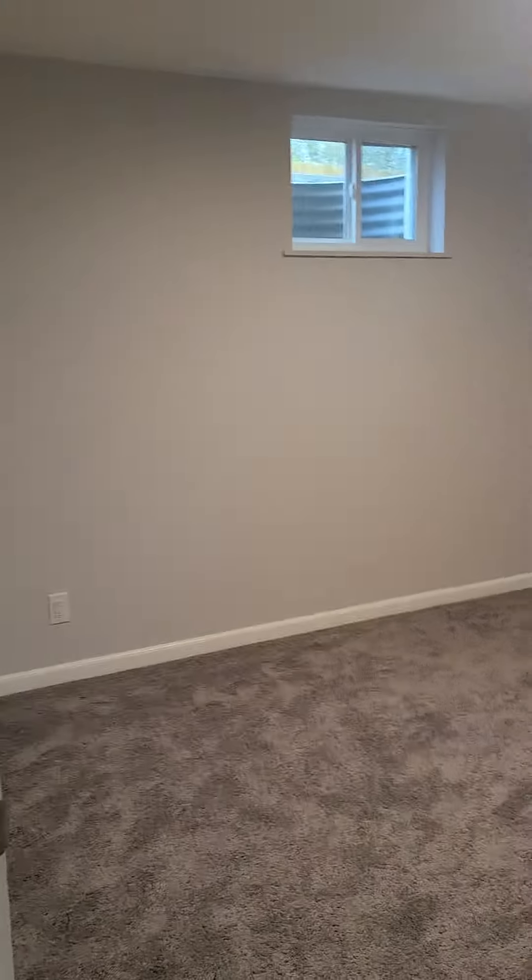Bedroom four here, about the same size. Closet there. They are a little deeper than you'd think.